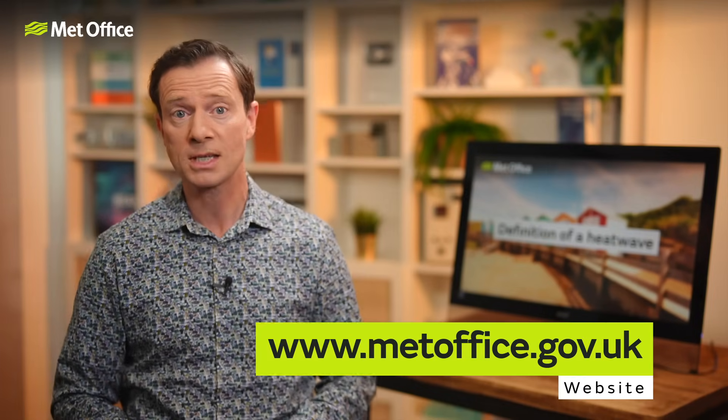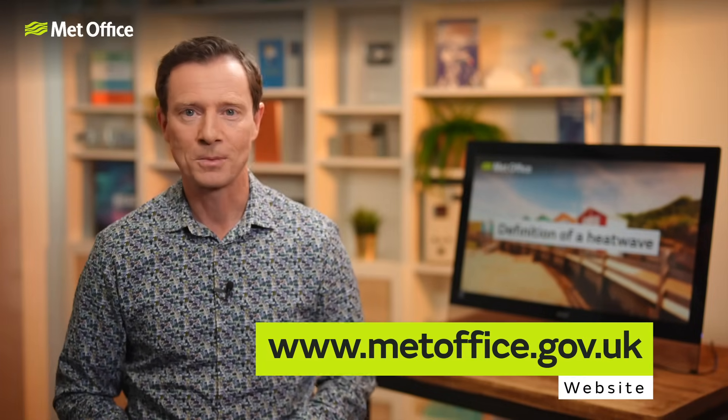Lots of people enjoy warm and sunny weather, but there can be serious health impacts when the temperature goes up. We work closely with our partners to help keep the public safe when the mercury rises. During hot weather, it's important to stay hydrated by drinking plenty of water and ideally avoid being outside during the very hottest part of the day. If you are out in the sun, wear a hat and sun cream, and try to stay in the shade as much as possible. For more advice about staying cool during hot weather, see our website.